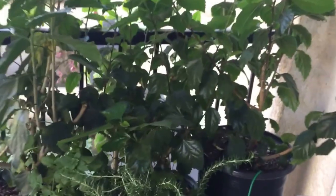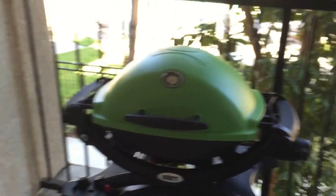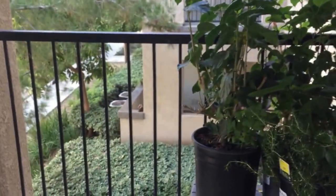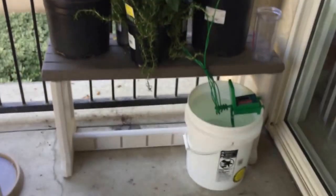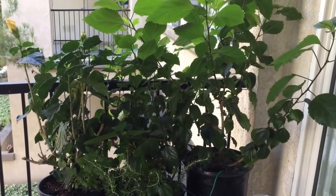That's pretty much it. Hope you enjoyed the video. It's pretty hot out here. I'll probably cover our entire patio with about 12 more hibiscus pots and cover up the entire open area. I'll create another video once that happens, but for now, that'll do. Till next time.